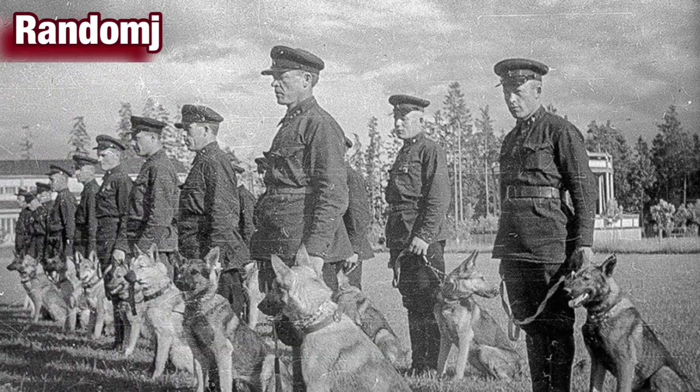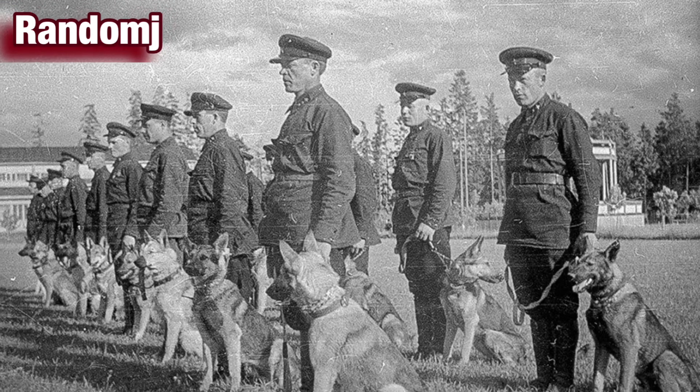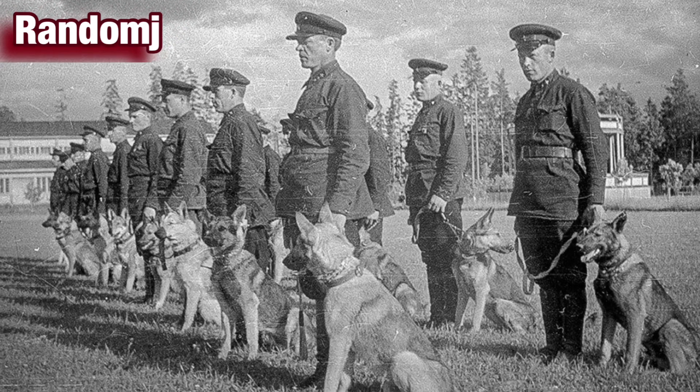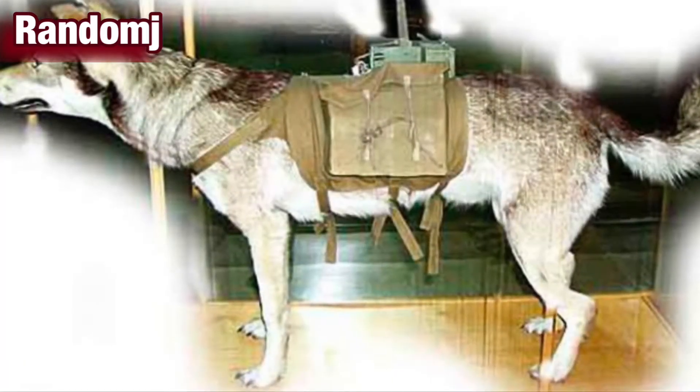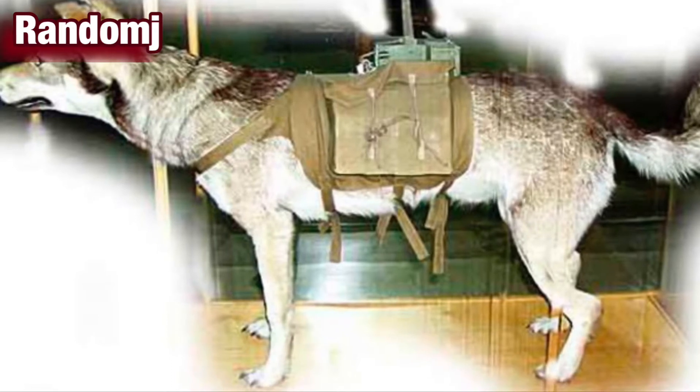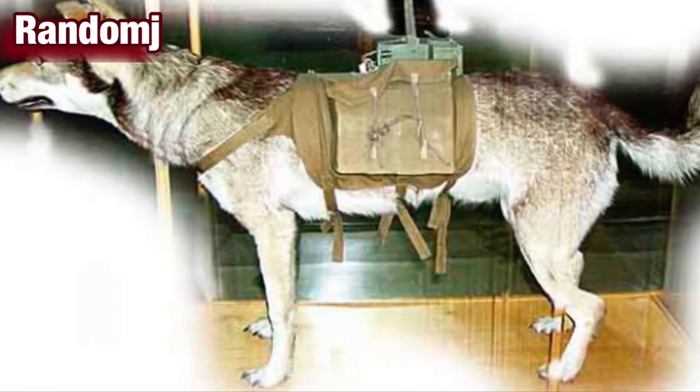They did this by strapping explosives around the dogs' bodies. During training, the dogs were starved and let loose on stationary Soviet tanks that had food hidden under them. Once the dogs were underneath the tank, they were trained to pull a detonator cord with their teeth.